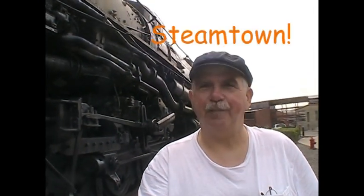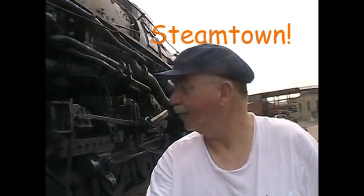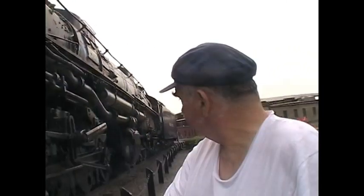Scranton, Pennsylvania — this is my favorite national historic site. There's just something about this place that gets to me. Of course, it's Steamtown, and that is the biggest locomotive ever made. I'm standing next to it. It's actually got 16 drive wheels. It's huge — the one they used to pull the trains over the Rockies. Absolutely huge.